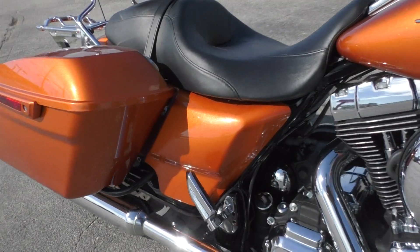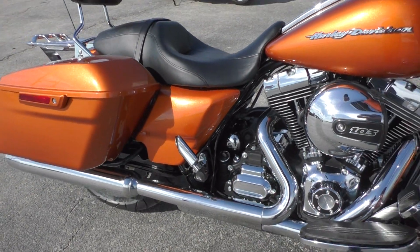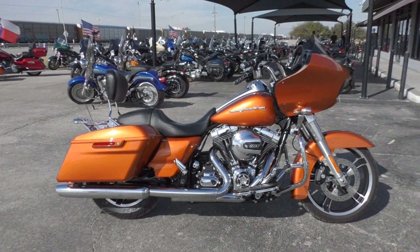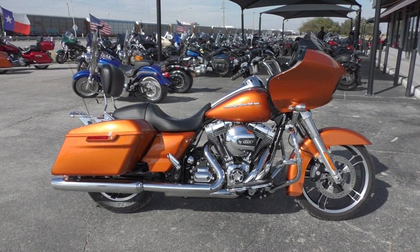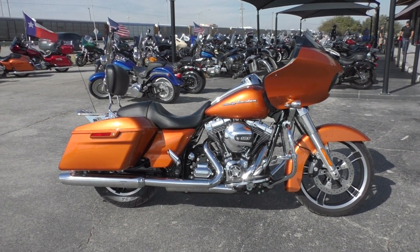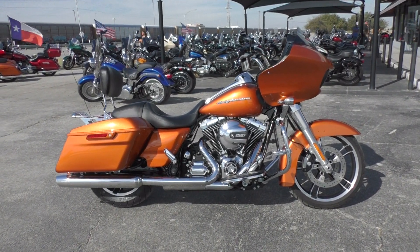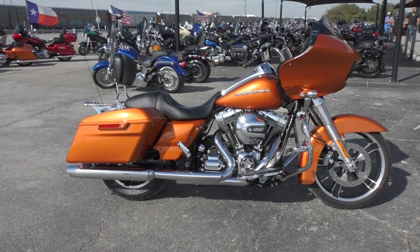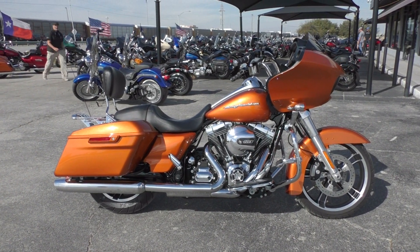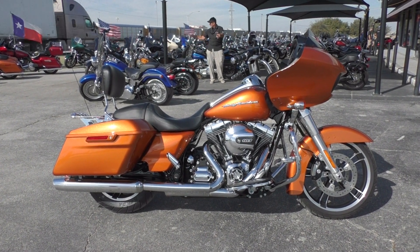The bike runs and rides fantastic. If you'd like to know more about it, you can contact our sales team toll free at 888-400-1151, or check out our website at cleanharleys.com to see our full inventory. We offer excellent finance and extended warranty options, take almost anything in on trade, and we sell and ship bikes all around the world. This is Nick with American Motorcycle Trading Company in Arlington, Texas — the freedom to choose.